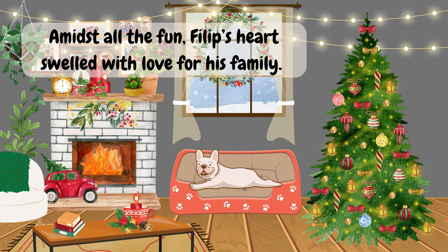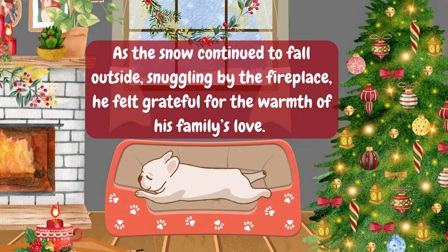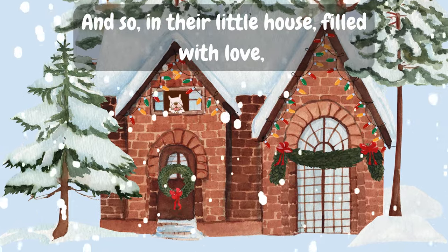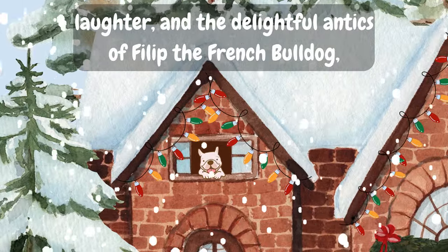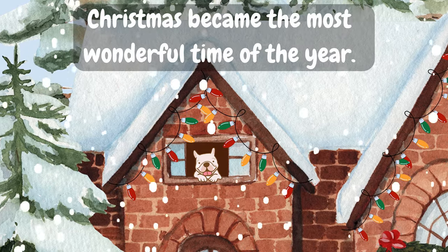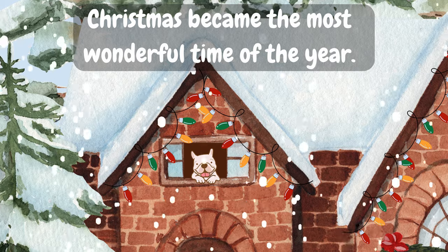Amidst all the fun, Philip's heart swelled with love for his family. As the snow continued to fall outside, snuggling by the fireplace, he felt grateful for the warmth of his family's love. And so, in their little house, filled with love, laughter, and the delightful antics of Philip the French Bulldog, Christmas became the most wonderful time of the year.